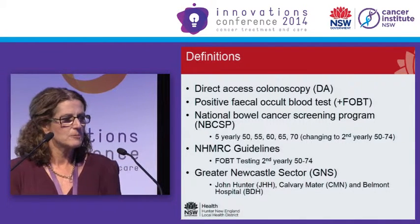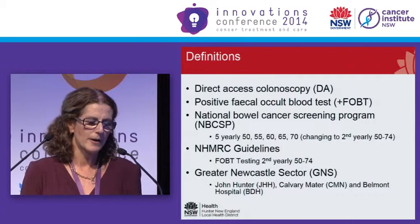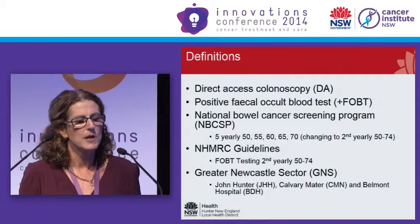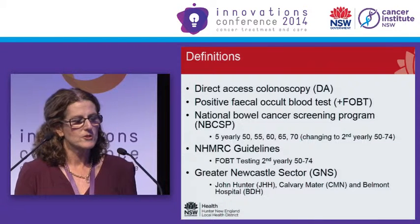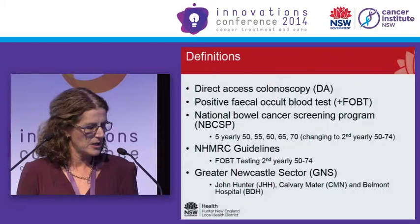Some definitions, because some people here come from different areas and aren't quite aware of what direct access is. Direct access colonoscopy is a referral from a GP which comes directly to a coordinator — which is me at the moment — and they go straight to colonoscopy without being seen by an endoscopist prior. I screen the patient, and then they get booked in for a colonoscopy.